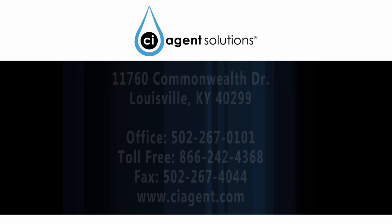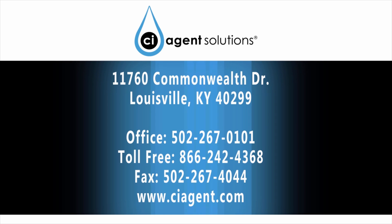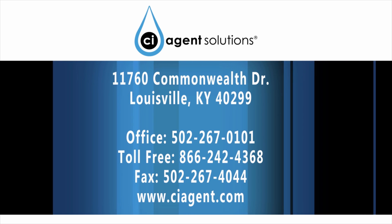In order to request more information, visit www.ciagent.com and click on the Contact Us tab.